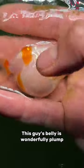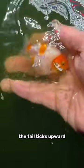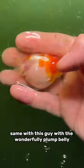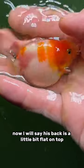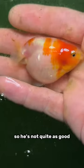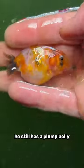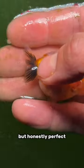This guy's belly is wonderfully plump and the back is nice and smooth. The tail takes upward coloration, which is actually beautiful — I love this guy. Same with this guy, with the wonderfully plump belly. His back is a little bit flat on top, so he's not quite as good. Check out this guy — he still has a plump belly and the back is nice and smooth, a little not smooth right there, but honestly a perfect tail.